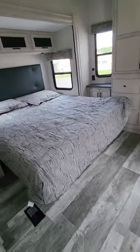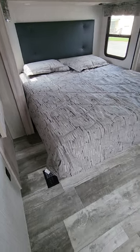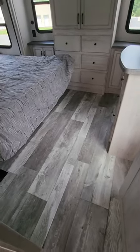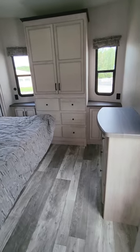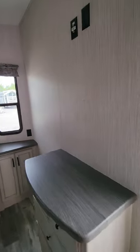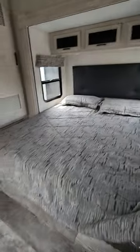Walking to the front of the unit, you'll see a gigantic king-size bedroom with lots of room and lots of closet space. There's TV space, cabinetry, drawers, and storage everywhere you look in this big king-size bedroom.